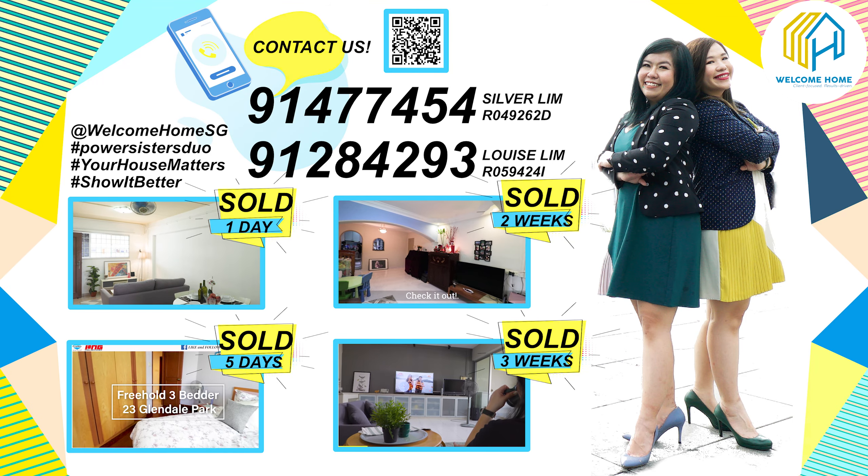If you're charmed by this unit and would like to arrange a viewing, call us — I'm Sylva and I'm Louise. Thank you so much for joining us on this beautiful home tour. We hope to see you in our next video. Your new home awaits — welcome home, bye!